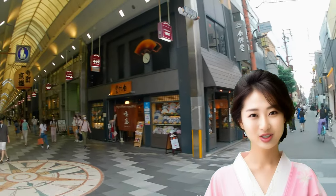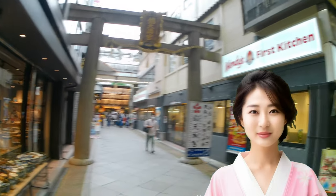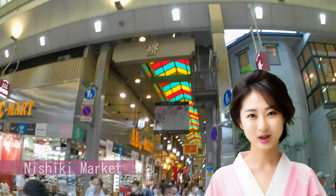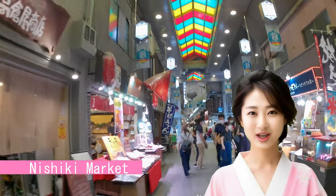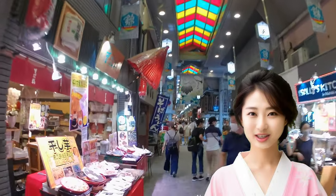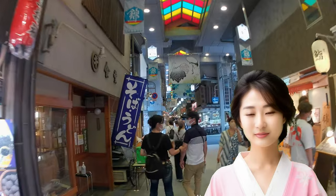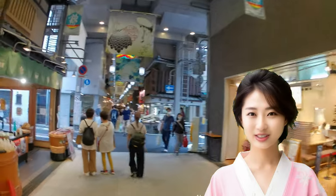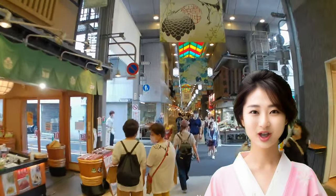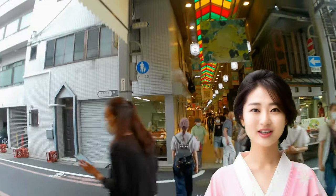Continuing down Taramachi street, you'll arrive at Nishiki Koji, with Nishiki Tenmangu Shrine on the left and the colorful arcade of Nishiki Market on the right. The beautiful stained glass roof in shades of red, yellow, and green, shining in the sunlight, is a perfect spot for photos. You can also reach it by walking along Shijo street from Keihan Gion Shijo station or Hankyu Kawaramachi station, then heading up Taramachi street shopping arcade in the same way.